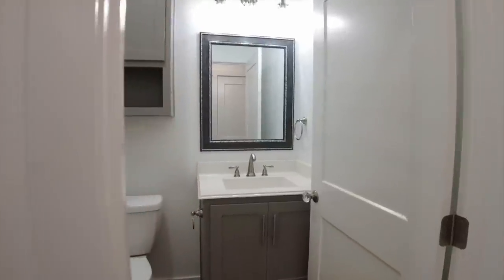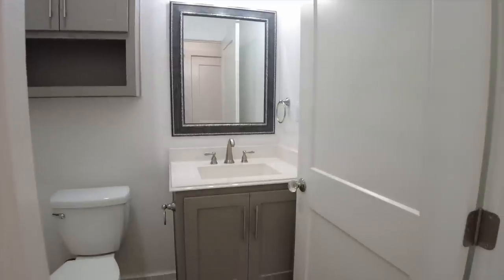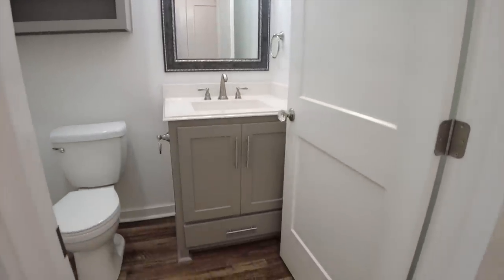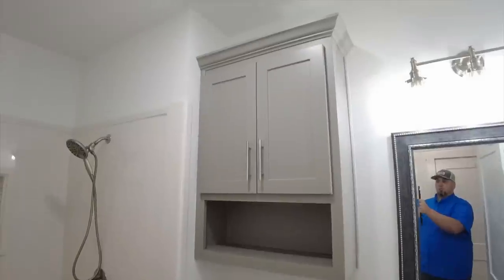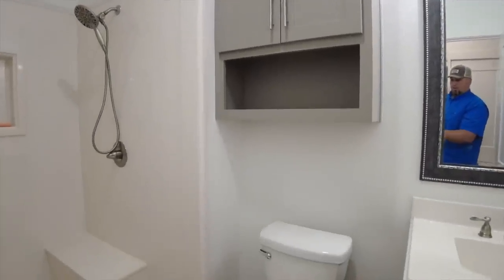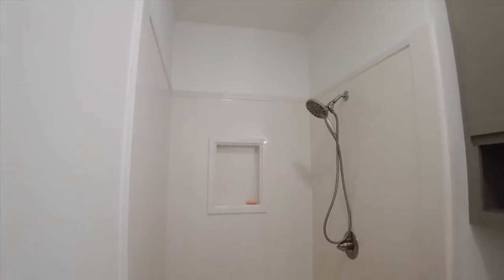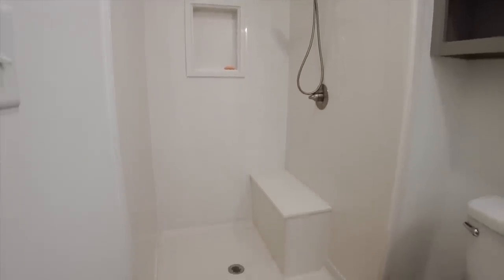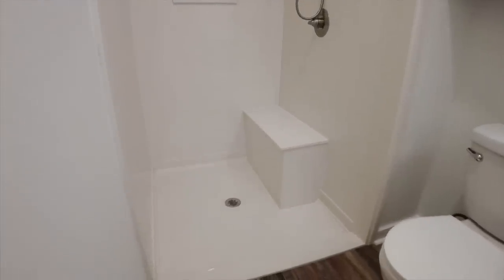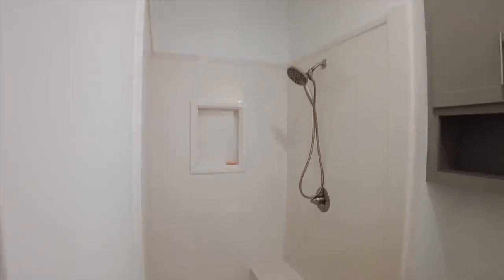Straight across the hallway we have a full bath with a single cultured marble vanity. Inside you can see cabinetry over the toilet for storage, and then a full walk-in shower with a niche built in, a built-in bench, and a recessed shower floor with a standard showerhead.